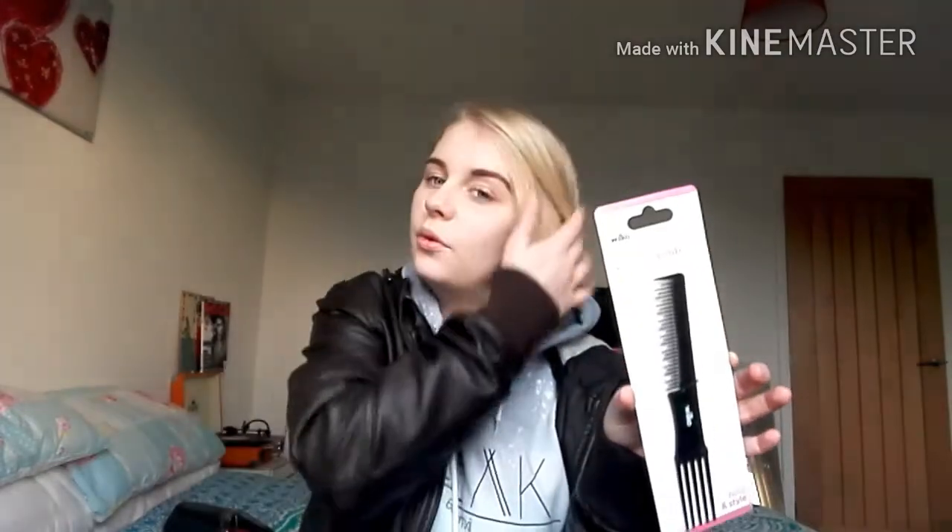I also got a teaser comb for 50p because I want to try something different with my hair. Then the last thing I got was an A4 notepad for £2.50 — I just love notepads, journals, doodling and being creative, so I wanted to add it to my little notepad collection. That's the end of this video, I hope you guys enjoyed, and I'll see you soon for another video. Bye!